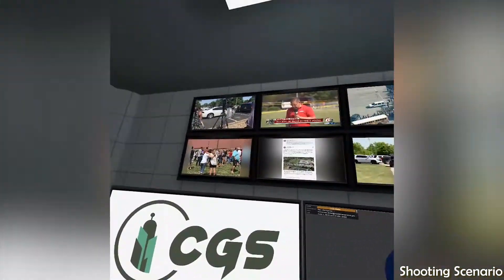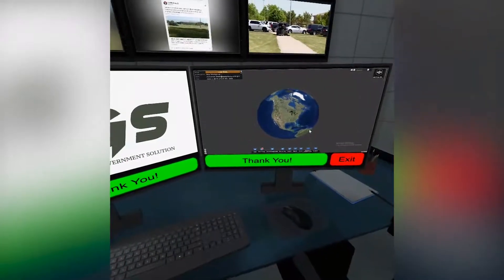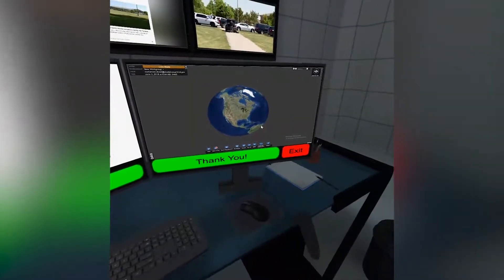Thank you for participating in our demonstration of the Seat Pleasant Connected Government System. We just scratched the surface of its capabilities. If you liked what you saw, then we look forward to your participation in a full live demonstration.